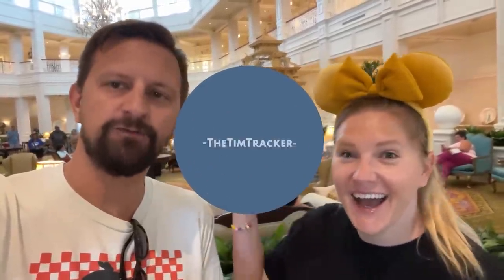Good morning from the Grand Floridian! We are here today because we are going to do some pin trading around the monorail loop. I'm very excited to do that because it's been a while since we've done pin trading.